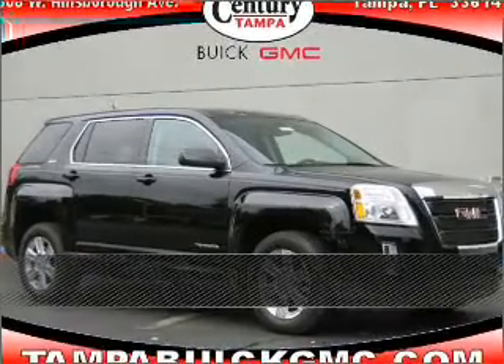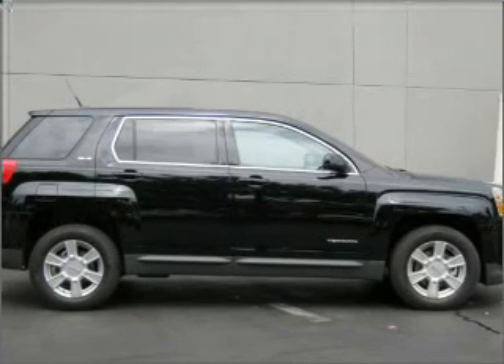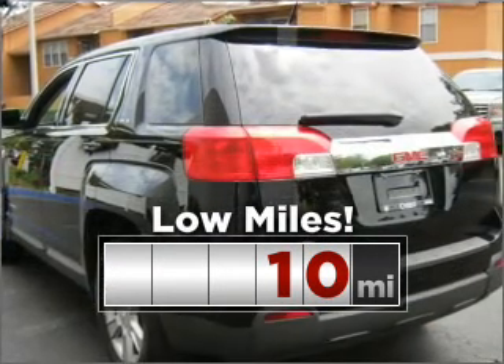Stand out in this 2011 GMC. Your search stops here with this ideal auto. Cruise around with peace of mind in this vehicle, which features low mileage.